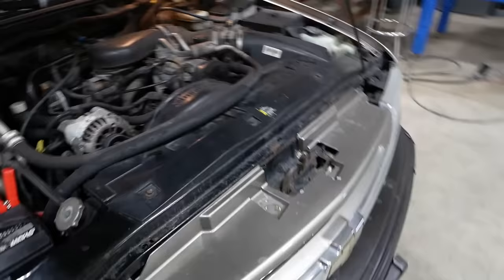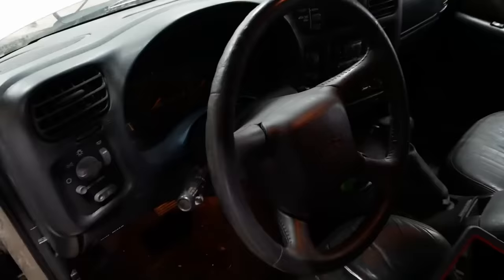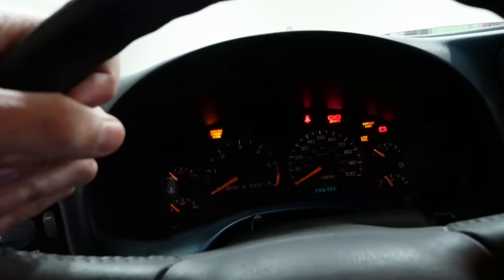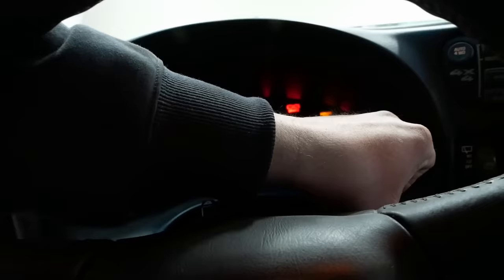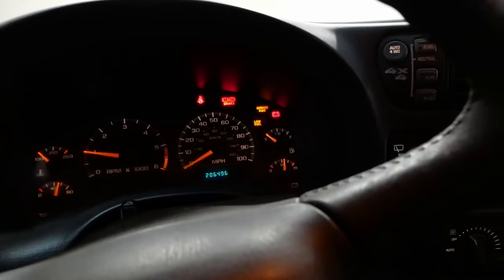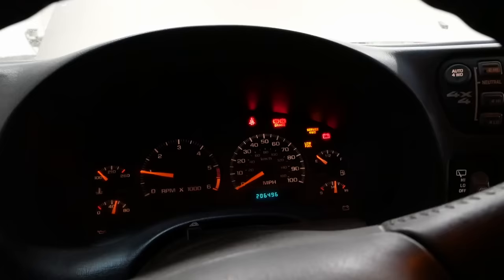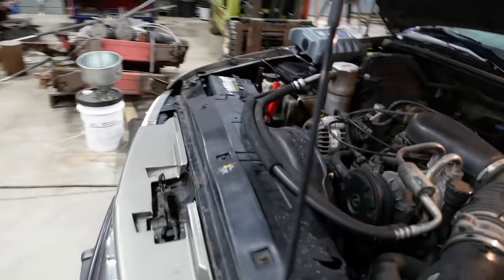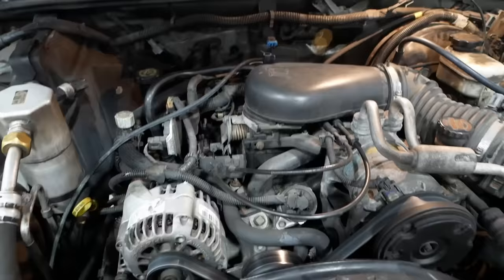I'm gonna fire it up and show you guys how it runs — it's not good. Of course it smells like the bottom of an ashtray. The check engine light is working now — when I first pulled it in it would not come on, so we've got some kind of cluster problem or something's going on there. We've got over 14 volts but the battery light's still on. Service four-wheel drive, low fuel, brake light is on of course because the reservoir is empty. Yeah, it's just not running very good — the whole car is shaking.